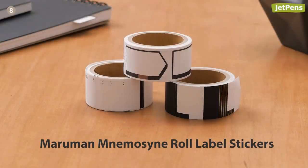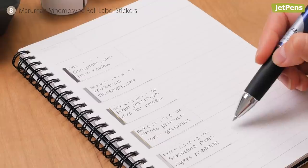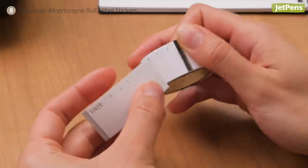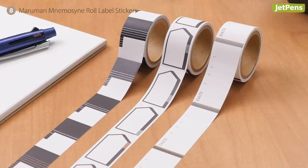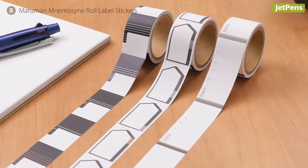Use these handy Maruman Mnemosyne roll label stickers to create index tabs, flowcharts, or dated task notes. The stickers are perforated so you can tear them off the roll easily. Colored accents on each design help you organize different topics and tasks.